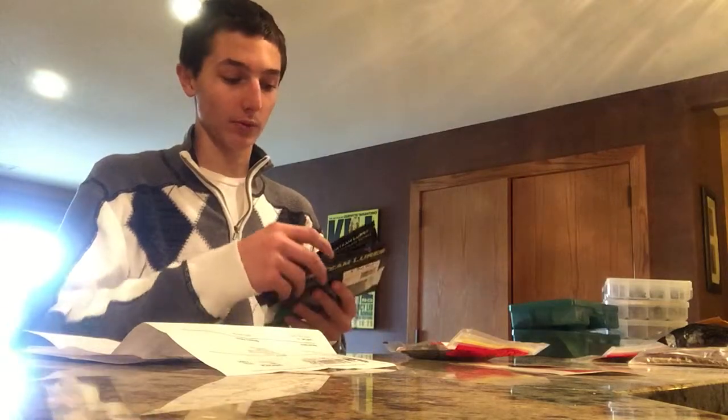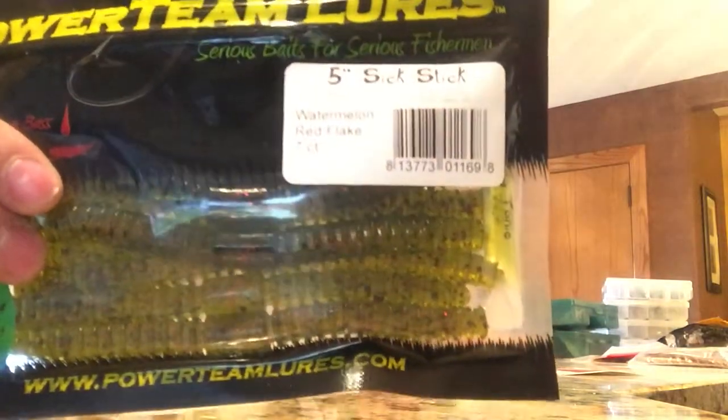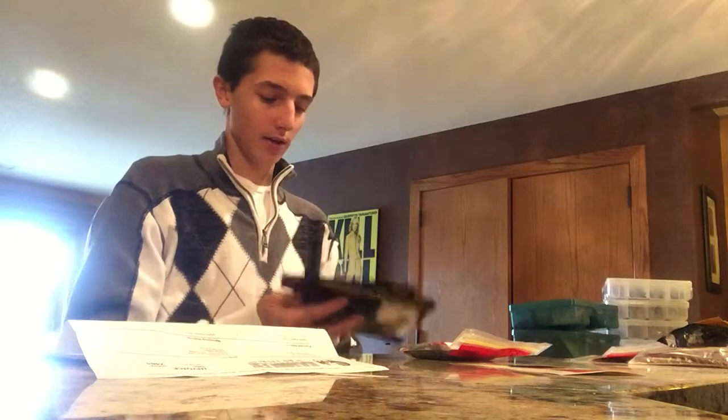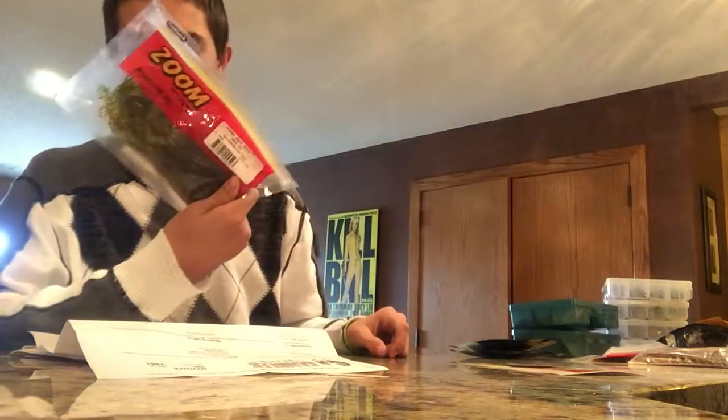Some of the stuff I really like are the Watermelon Red Flake Wacky Worms. What I use them for is fishing wacky style — I like them a lot. Kitchen Sink is another great color. I also like to Texas rig, so I've got a bunch of worms. This is Watermelon Red.